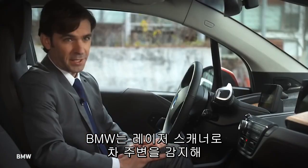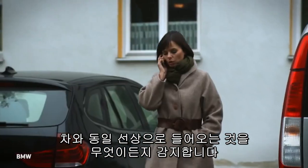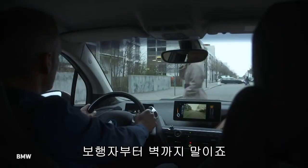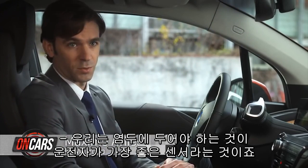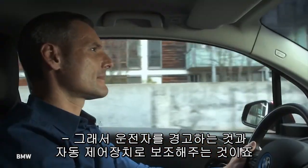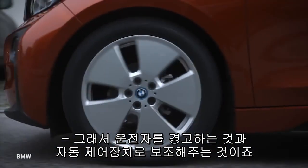BMW is showing how an array of laser scanners looking out from around the car can detect almost anything that is about to occupy the same space as the vehicle — the purest definition of a collision — from another car to a pedestrian to a wall. We need to keep in mind that the driver is the best sensor that we have; however, drivers do tend to get distracted, and we need to bring them back into the loop by providing a warning and assisting with the braking situation.